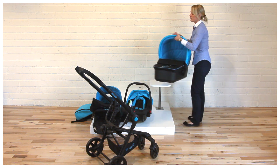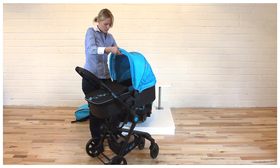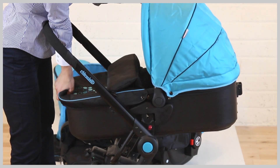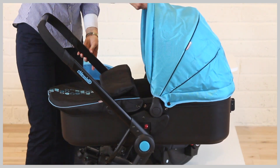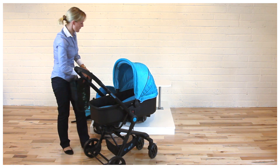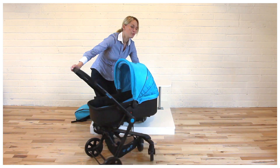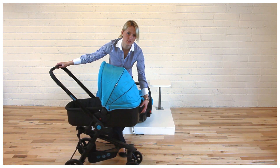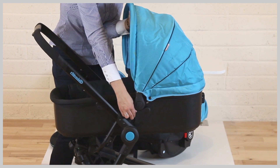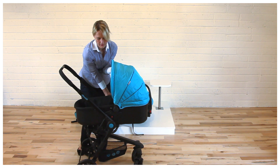The hard carry car seat is suitable for newborn babies up to 9 kg. It is installed exactly the same way on the frame. It also has a foot cover, soft padded mattress, and a three-position reclining mattress. To remove, lift the red button on one side, then on the other, and lift it up.